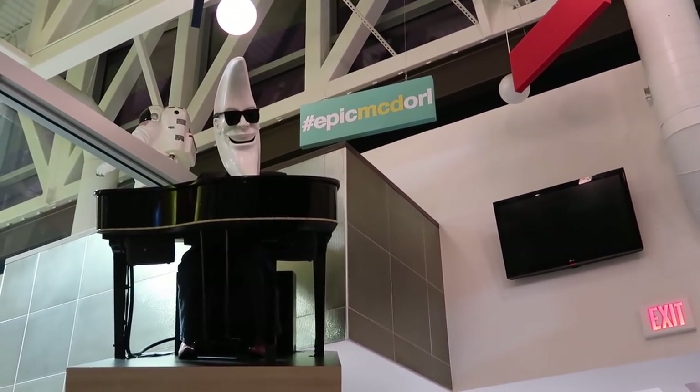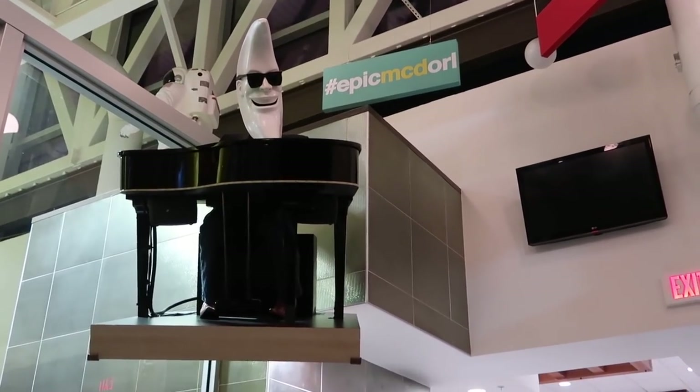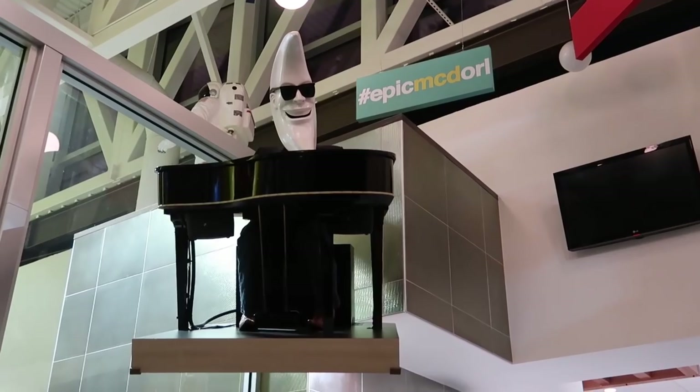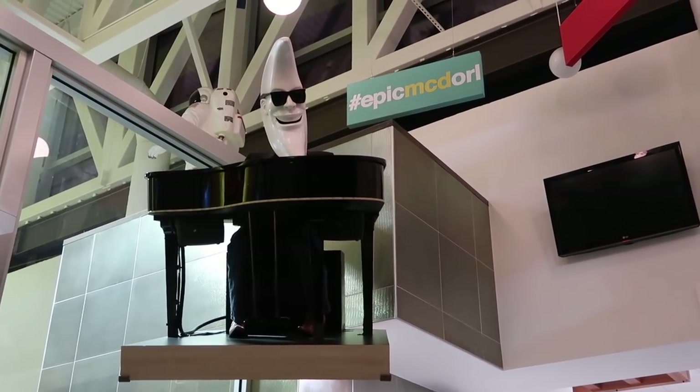We stopped at Epic McDonald's real quick. This night's just all over the place — but Mac Tonight, he's been like dead for the last year. What a shame.